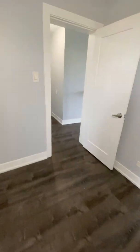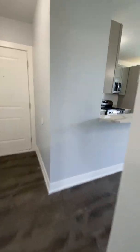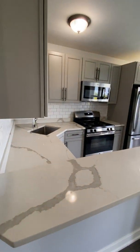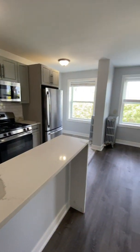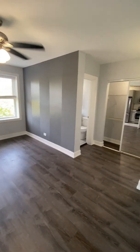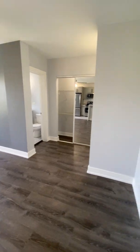Moving on, we'll go out to the living room. This is an open concept kitchen and living room space. We've got an accent wall and there's another ceiling fan light fixture.